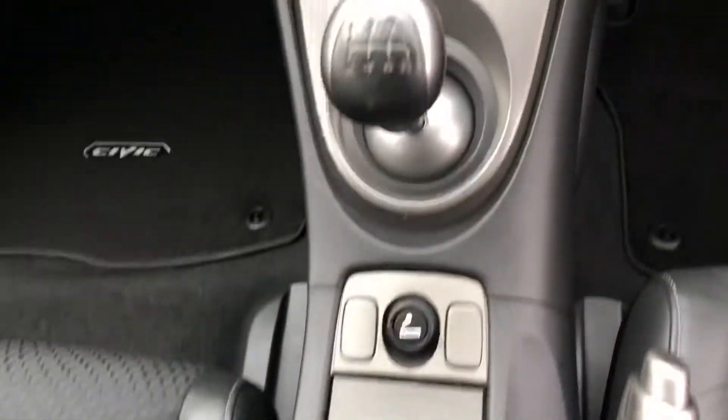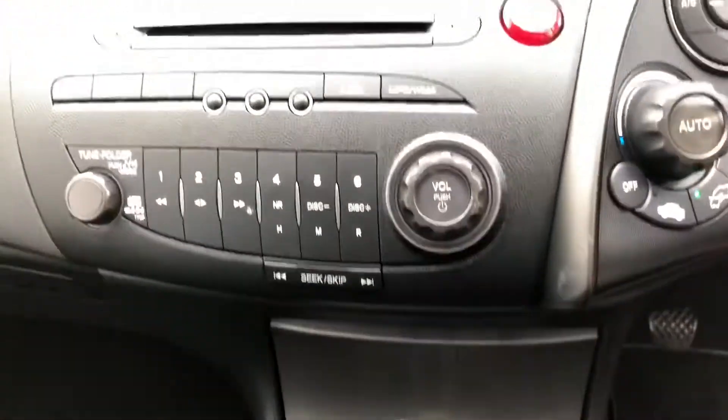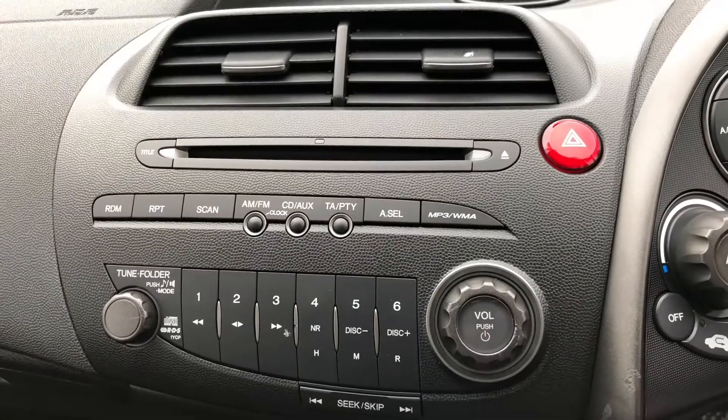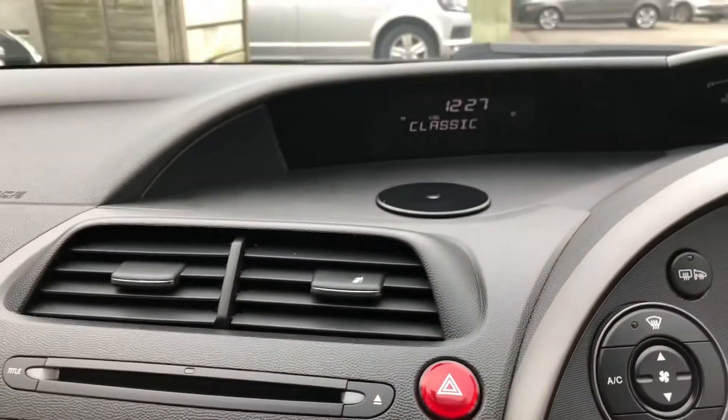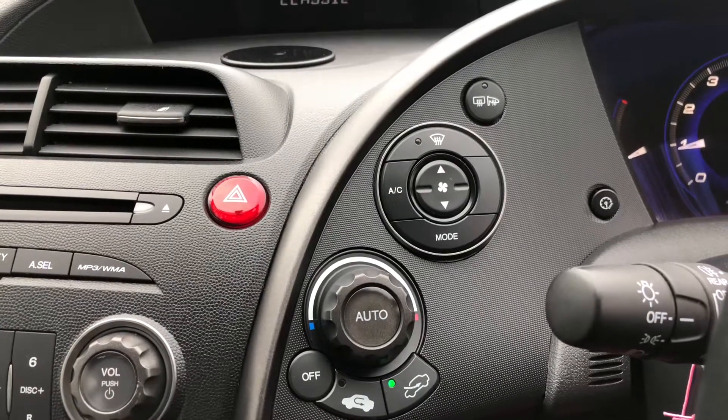Above that is the 6-speed manual gearbox, and the radio CD player with head-up display. It's also got heater controls, air conditioning and climate control.